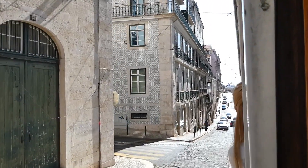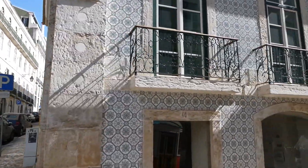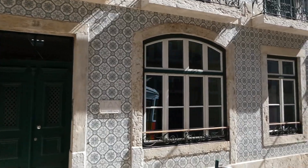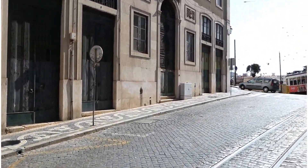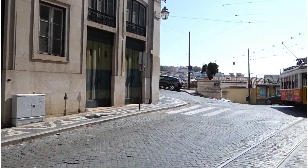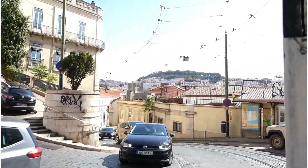Here you can see we are on the tram and you can see those beautiful buildings with the lovely tiles on. When we come to this bit we actually pass another tram, and then you can see a little bit of the landscape in the background and more of the beautiful buildings too.